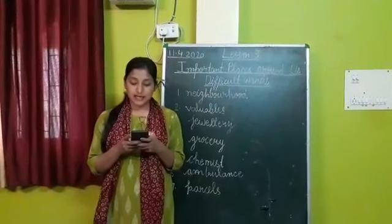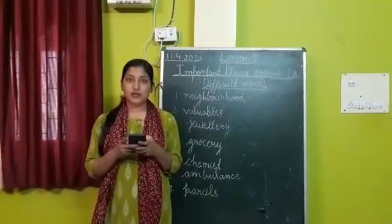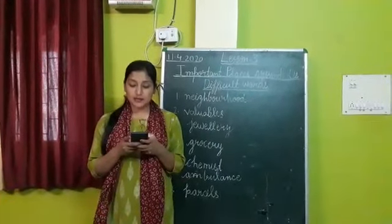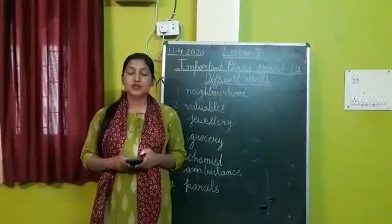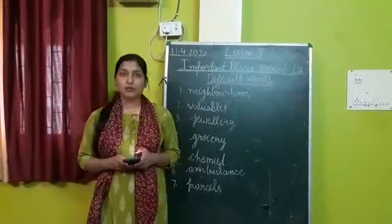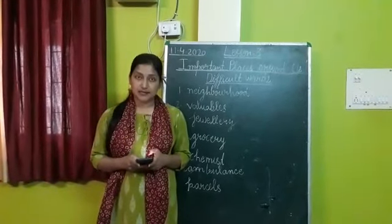In class 1, we learned that the area around our home is called our neighborhood. Underline the word 'neighborhood.' There are many important places in a neighborhood which are useful to us. The area around our home forms a neighborhood and there are so many important places.